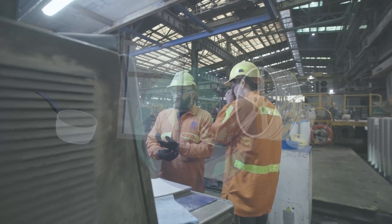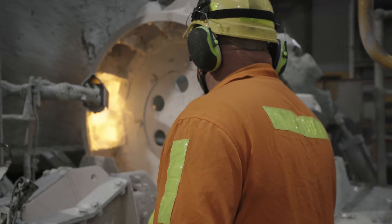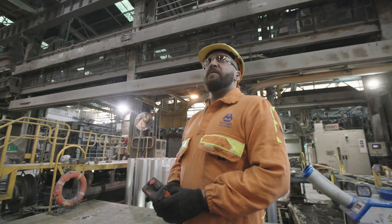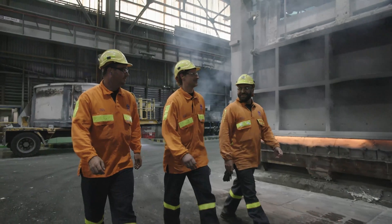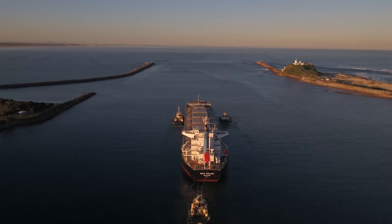So there you have it. That's how aluminium is produced at Tomago Aluminium. We've been refining and improving the process since 1982 and will continue to do so for years to come.